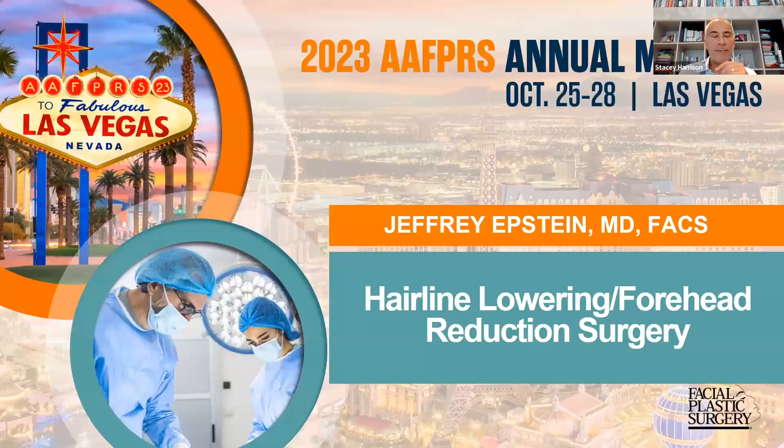I'd like to share a PowerPoint presentation I just made while in Las Vegas at the American Academy of Facial Plastic Surgery meeting. It'll allow you to understand a little more about hairline lowering surgery versus the option of hair grafting. This was a lecture I presented at the annual meeting two weeks ago in Las Vegas.